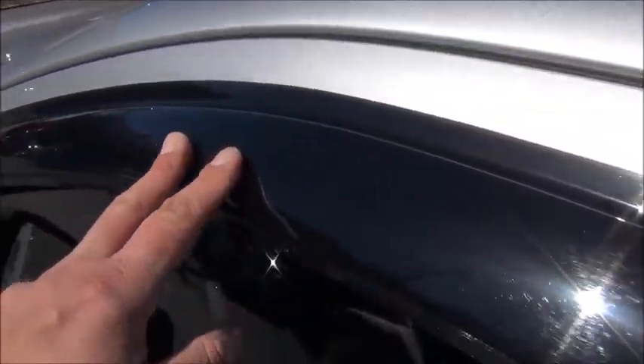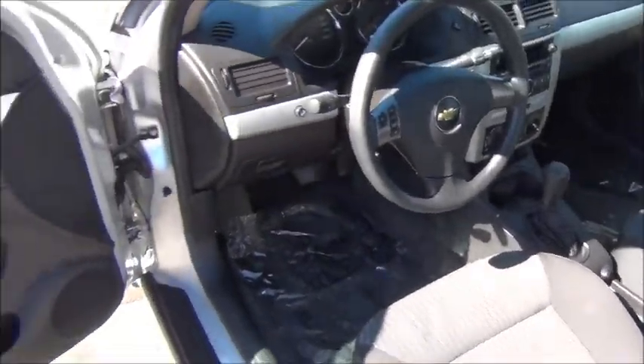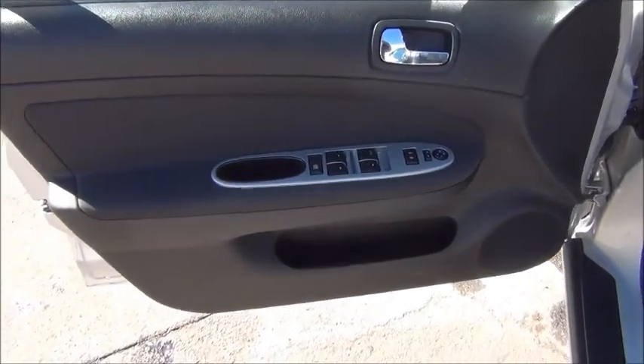It's also got the vent shades up there on top. Previous owner was a non-smoker — no rips, tears, burns, anything like that. You got the ebony cloth interior trim, power windows, locks, and mirrors.